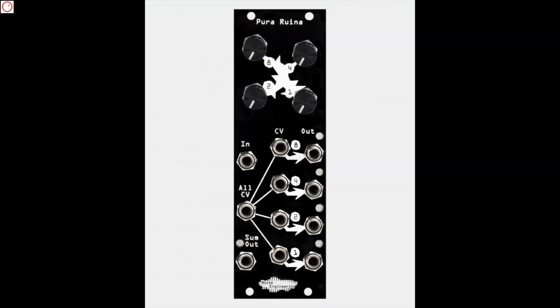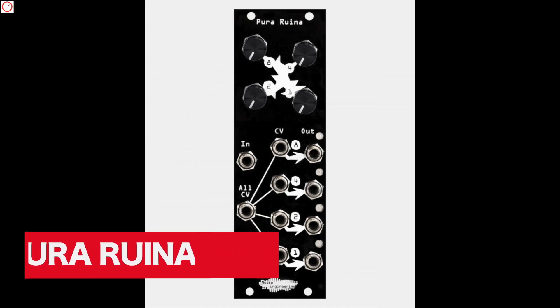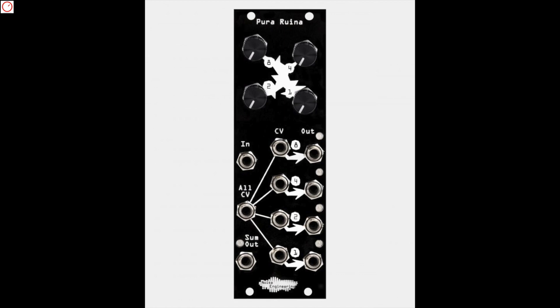Also small is Noise Engineering, a Eurorack manufacturer from the USA. With the new Pura Ruina — or Pure Destruction — they show their latest distortion module from a series of monthly new modules. Pura Ruina is a three-stage full-wave rectification, or simply put, a multi-band wave shaper distortion module. It has a dry stage plus three independent stages for rectification outputs where the levels are CV controllable. The module is very useful if you want to generate new deep harmonic content from very simple waveforms like a sine wave, and also great for making distortions without audio clipping.